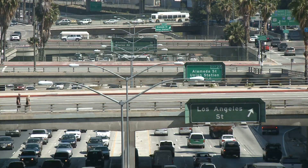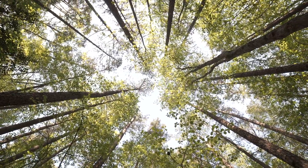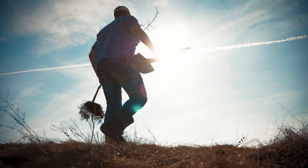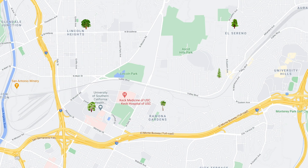Climate change is driving temperatures higher in Los Angeles. Trees can help us beat the heat, but it's not as simple as digging a hole and planting a tree. We need to know what kinds of trees to plant, where to plant them, and how many to plant.